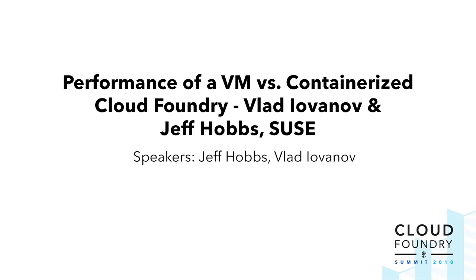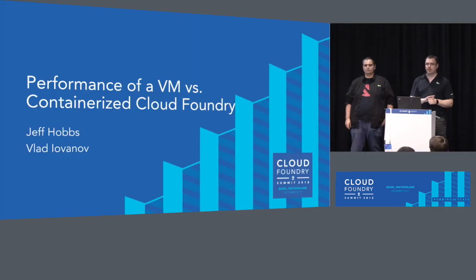Welcome everyone, thanks for joining this afternoon. We're going to talk about the performance of VM versus containerized Cloud Foundry. I'm Jeff Hobbs, Director of Engineering at SUSE, and Vlad is one of our system architects.